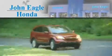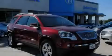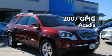Another fine vehicle offered by John Eagle Honda of Houston. This is a 2007 GMC Acadia.